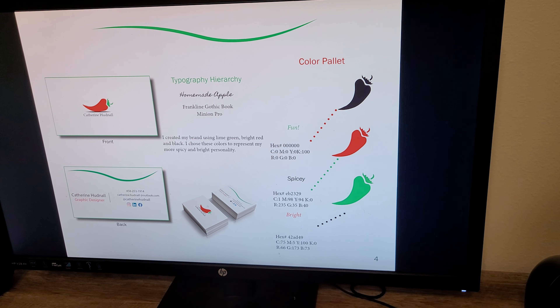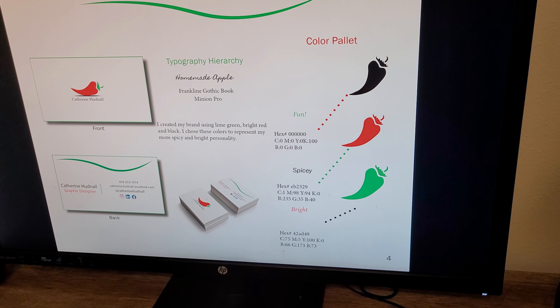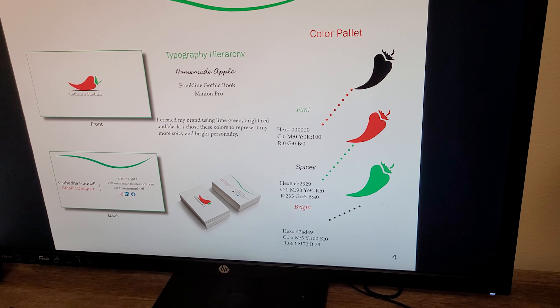On the next page, we have my color palette, which is black, red, and green. I just thought these were bright, fun, and interesting.